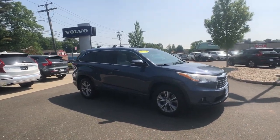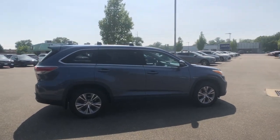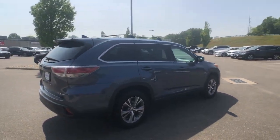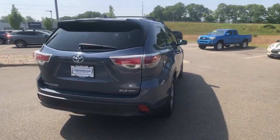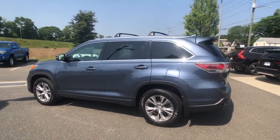Picture yourself in the 2014 Toyota Highlander. This vehicle is an outstanding buy with fewer than 120,000 miles on the odometer. Give your family this spacious, efficient Highlander and start building your road trip memories.